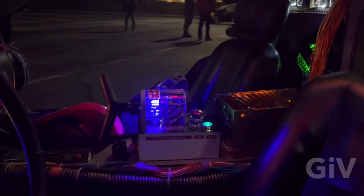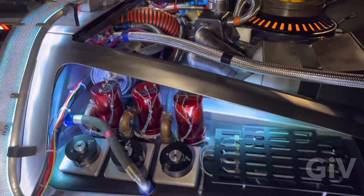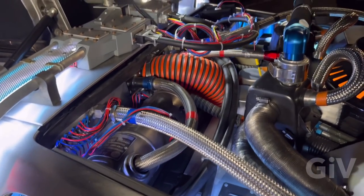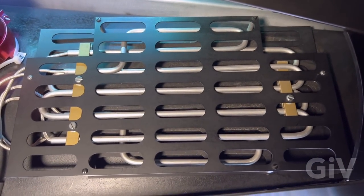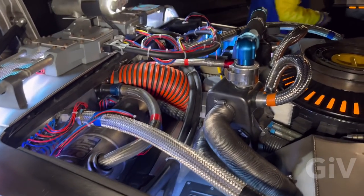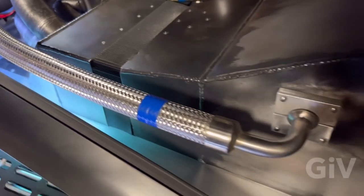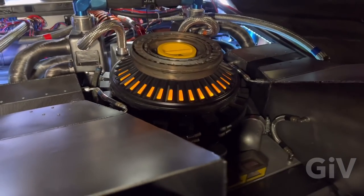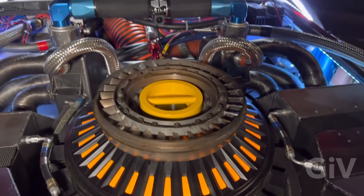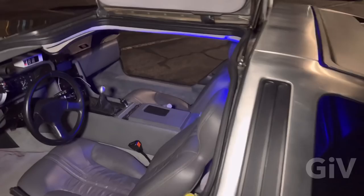The smoke machine. This part is from an old copy machine. Capacitors. Some helicopter hosing. Even though it doesn't look exactly like the time machine, it's still a pretty awesome car.